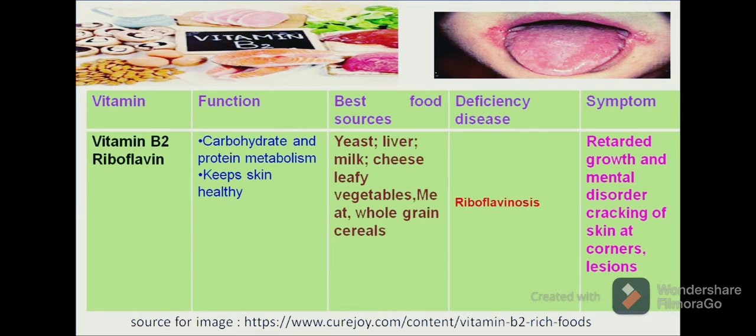Riboflavinosis can be recognized by the following symptoms: the deficiency can lead to restricted growth and mental disorders. There can also be, as we can see in the figure, cracking at the corners of the mouth area or lesions.